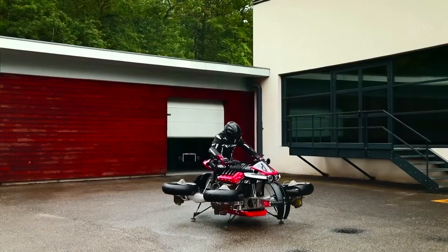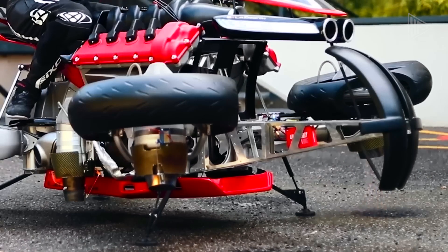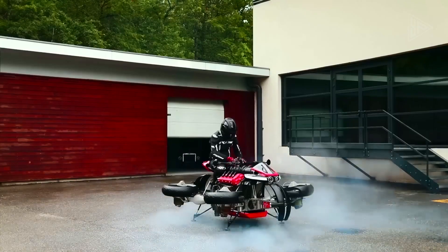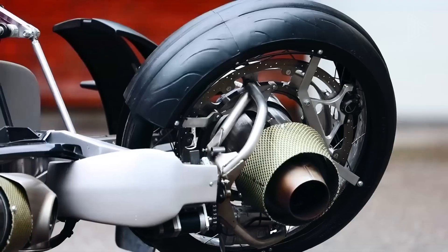The limited edition model is priced at half a million dollars. The LMV 496 represents a bold vision for the future of personal mobility and the integration of advanced technologies in transportation.